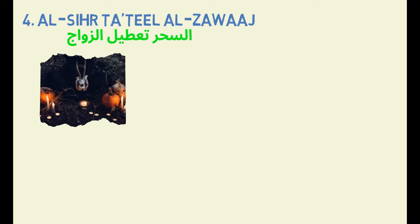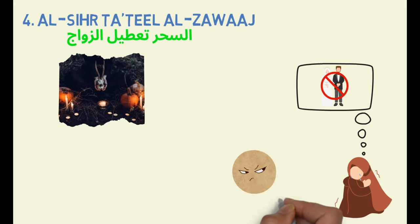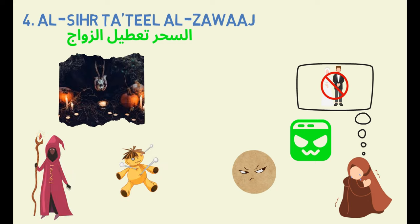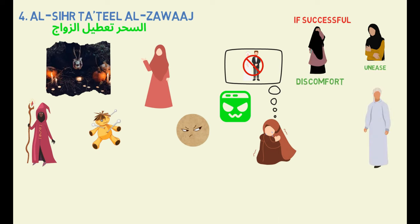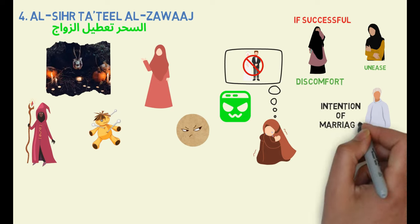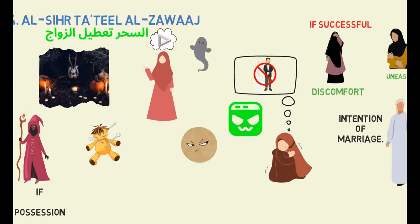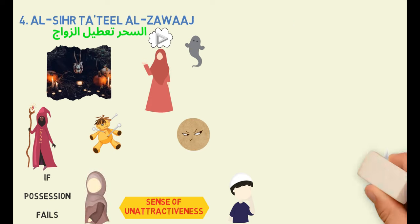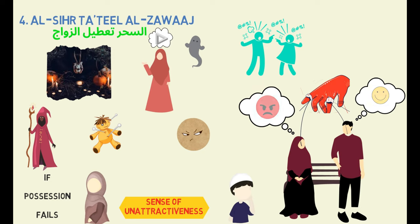Type 4: Sihra ta'atil al-Zawaj. This specific form of black magic is used to prevent individuals from getting married. Typically, someone who is envious and malicious seeks the help of a sorcerer to cast the curse. The sorcerer will send a djinn to pursue the targeted person and attempt to possess their body. If successful, the djinn will cause the victim to experience a sense of unease and discomfort whenever a potential suitor approaches them with the intention of marriage. If possession fails, the djinn will resort to using illusions to create a sense of unattractiveness between the man and woman, making them feel repulsed or indifferent towards each other. The djinn may also manipulate their thoughts, causing them to argue or disagree over small things, ultimately hindering any potential relationship and preventing marriage.